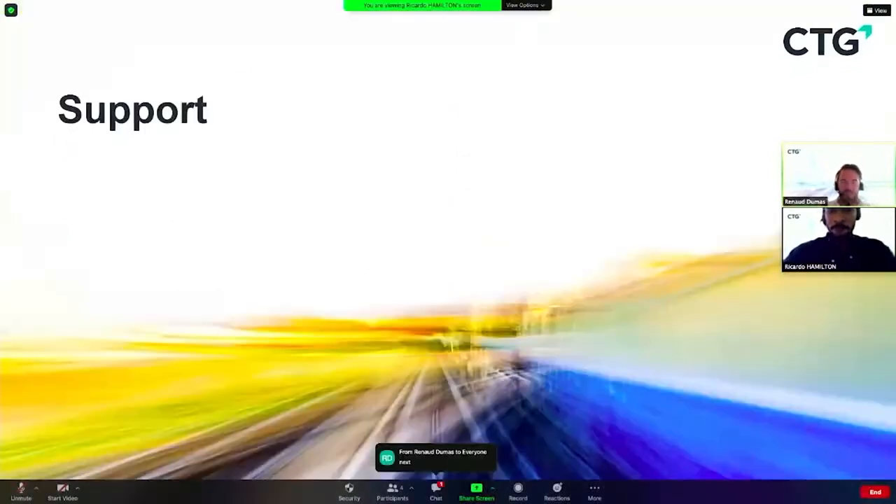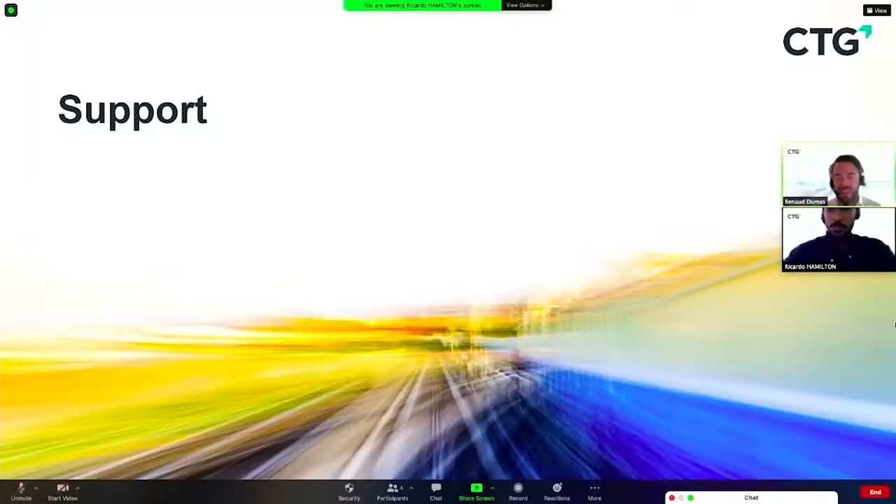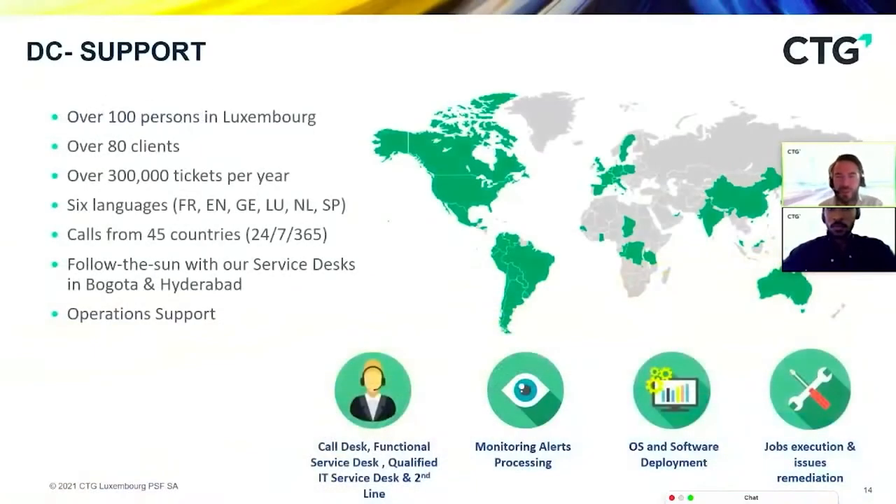Now I'll go into what I call the added value on the digital workplace. It's really good to speak about IT and technical components, but what is the real added value? At CTG, we think it's the support and the governance. Speaking about support, we have two kinds. The first is remote support — here at CTG we have been doing support for more than 10 years in Luxembourg.